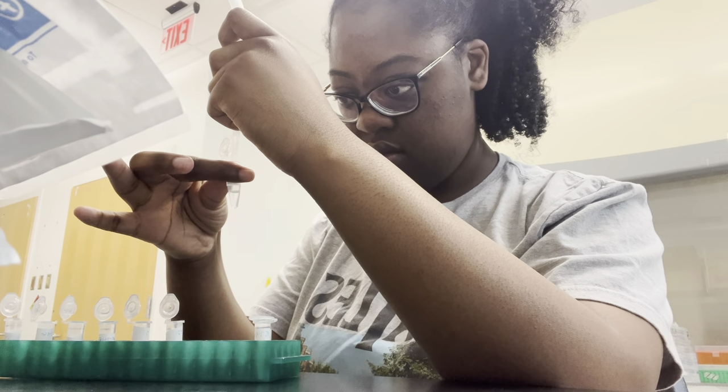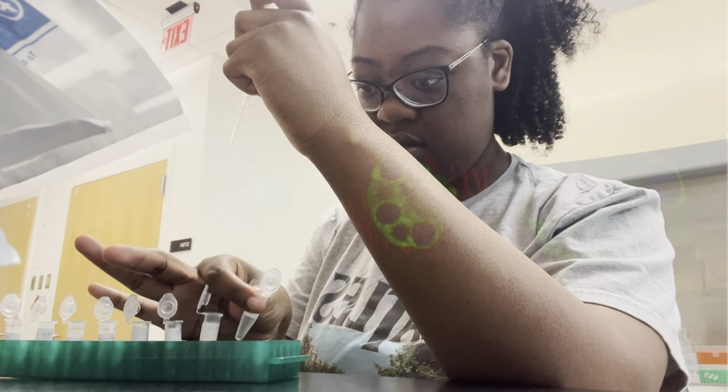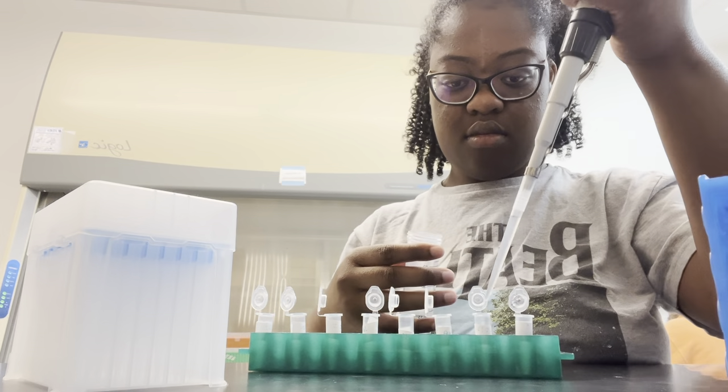To answer this question, we can manipulate E75's function through its germline-specific overexpression or RNAi knockdown. When in lab, I can be seen using immunofluorescence to visualize the germline stem cells. I dissect the ovaries from the females and stain them so any phenotypes can be seen under the confocal microscope.